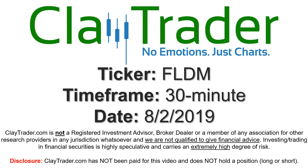Hey, it's Clay and this will be a video chart on ticker symbol FLDM. We will take a look at the 30 minute time frame.